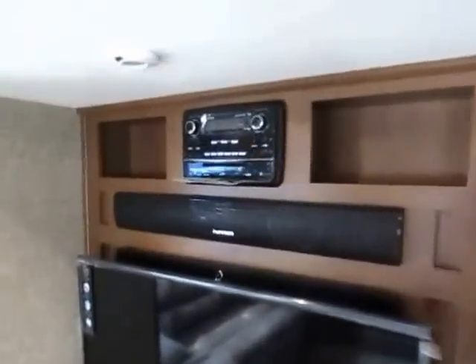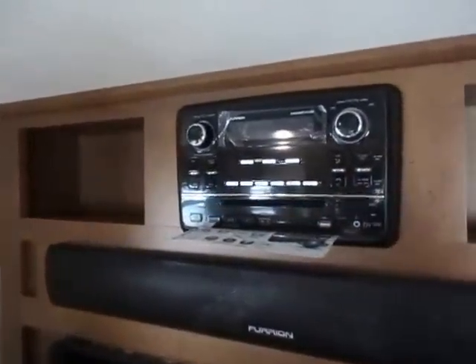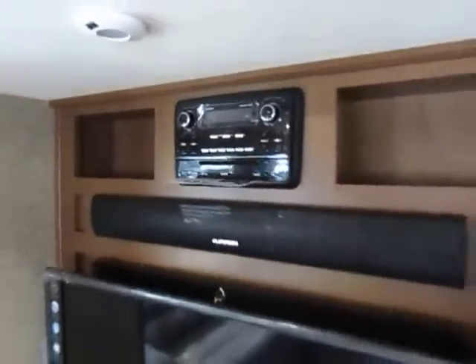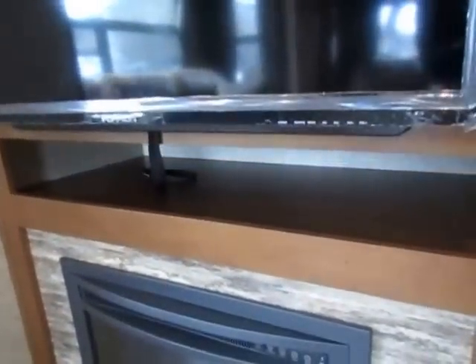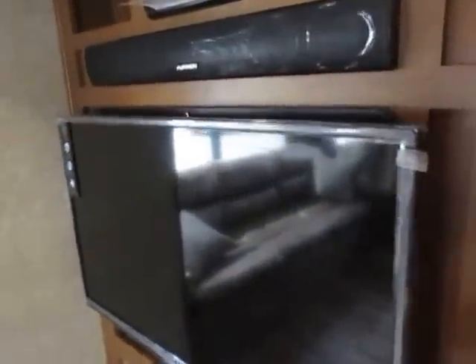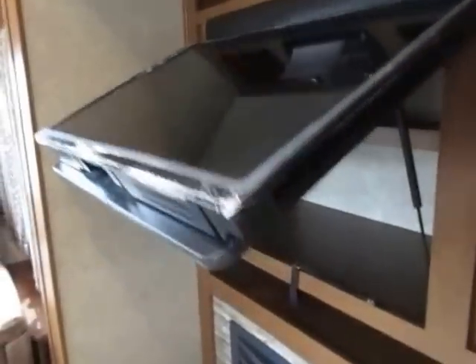Over here we have an all-in-one stereo Bluetooth DVD system with high-def inputs, so if you want to hook up a high-def satellite system you can. They left you a space to put those electronics, which most fifth wheels don't. Remember — not a single ounce of wasted space. Even the TV lifts up and has two purposes. Everything is routed properly so you don't have a mess of cables, and they even put an extra DVD shelf in there.